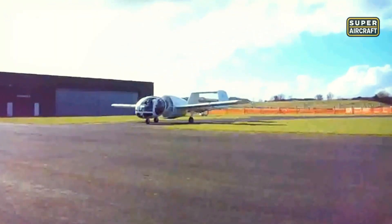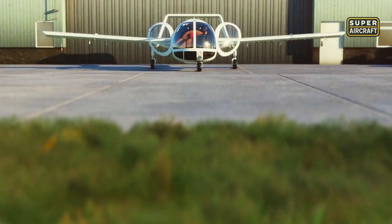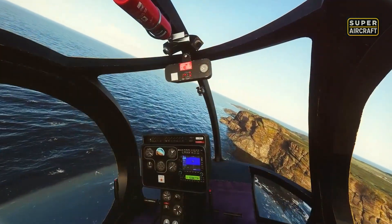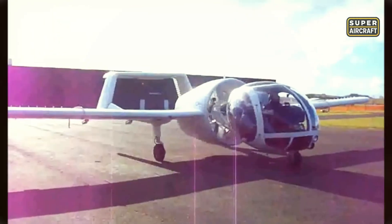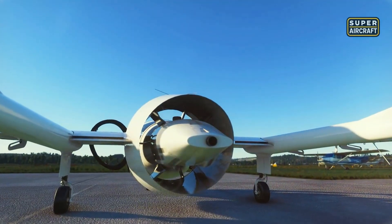But speed was never its priority. Its signature was slow, stable flight. A ducted rear pusher propeller cut noise dramatically, allowing long patrols with near stealth. Police forces, coast guards, and photographers praised its quiet endurance. Flying it felt more like floating than racing, letting pilots capture precise imagery even in poor conditions. With its bubble cockpit and unusual tail, the Optica seemed bizarre, but its practical advantages fascinated anyone needing ultimate visibility in the sky.